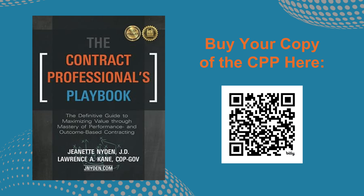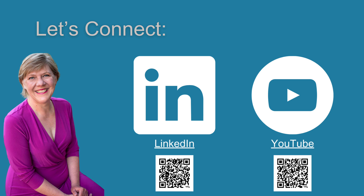Are you intrigued to learn more? If you want a manual to learn at your own pace, purchase your copy of the Contract Professionals Playbook: The Definitive Guide to Maximizing Value — Mastery of Performance and Outcome-Based Contracting. Thank you.